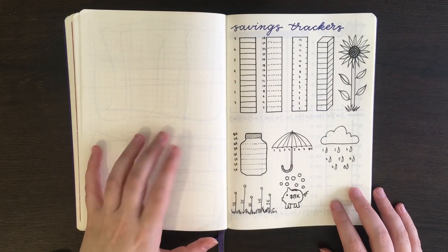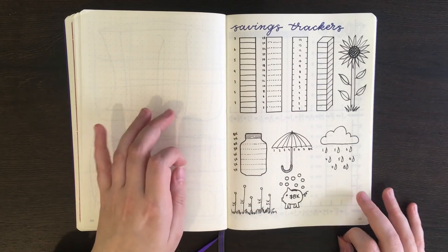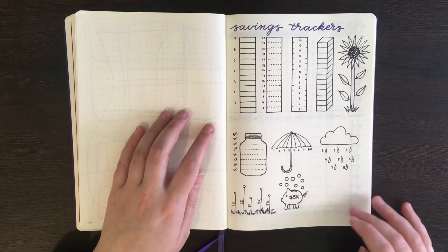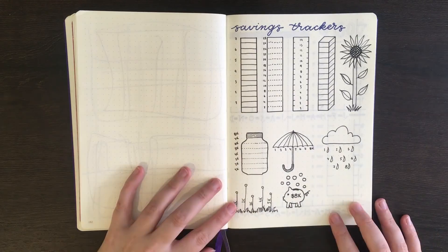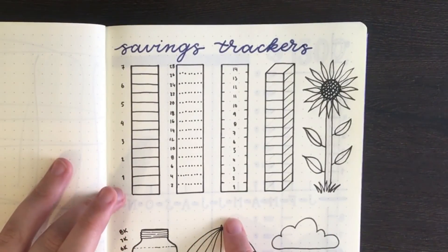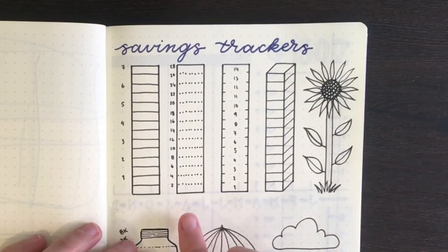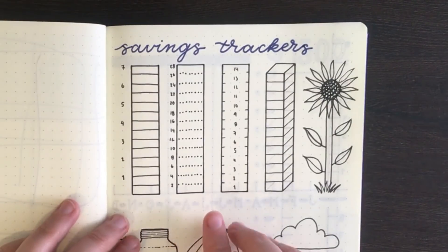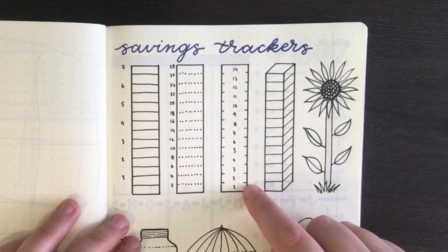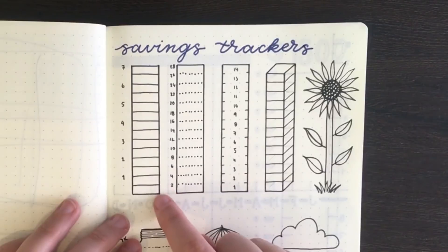The first style of tracker I have for you is one where you have a box, a doodle, or some type of shape that you split into separate segments. Each segment represents a certain amount of money, and every time you save that much, you color the segment in. For instance, these first three are rectangular shapes separated into 14 segments — one row of boxes each. In each one, a segment represents a different amount: $100, $200, or $50.